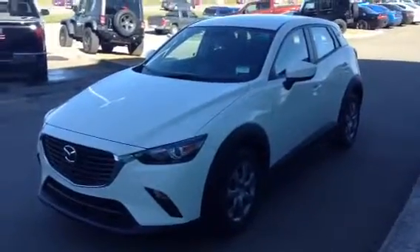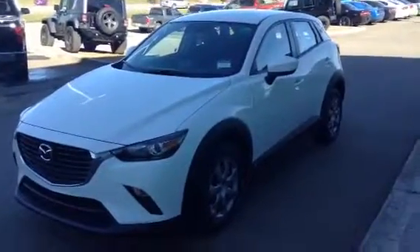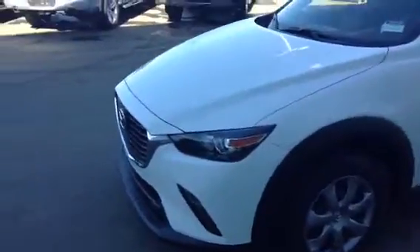Hey Bill, Jared Adams here from LA Mazda. I just wanted to give you a quick look at the 2017 Mazda CX-3 GX. Beautiful vehicle as you can see — got that nice signature front end and beautiful wraparound headlights.